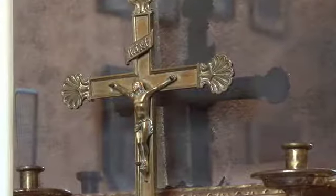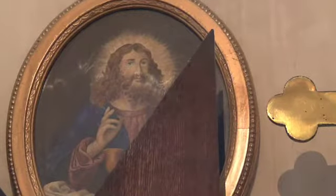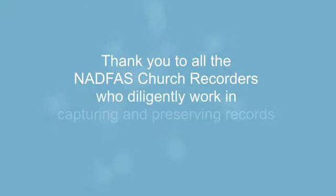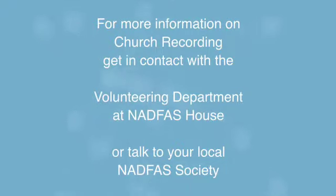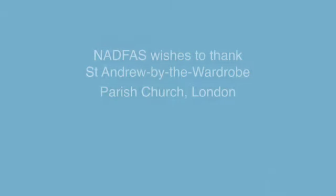Someone once said that going into a church is like having a treasure hunt. It has also been said that recording needs patience, the willingness to check facts, the ability to write unambiguous English, and a supply of warm underwear.